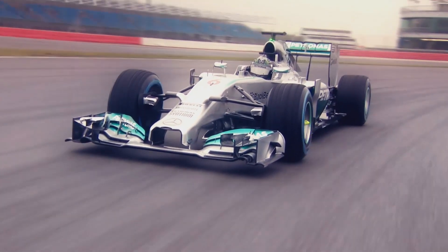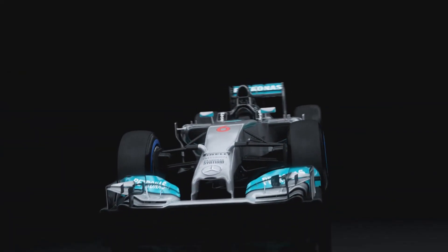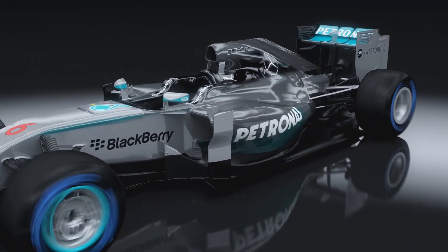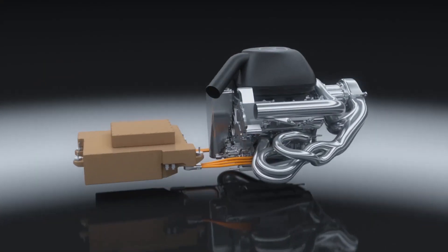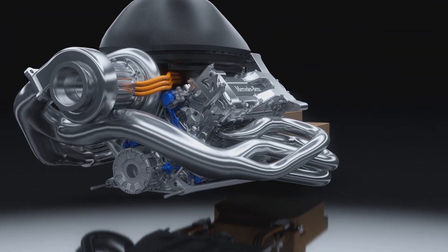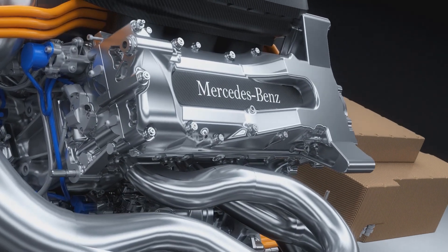The new Mercedes AMG Petronas F1 W05 for the 2014 race season is powered by a technical revolution: the power unit. The PU106A hybrid combines a turbocharged direct injection V6 engine with an advanced hybrid energy recovery system to become the most advanced power unit in the history of Formula 1.